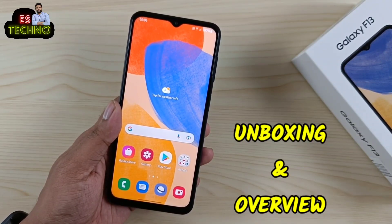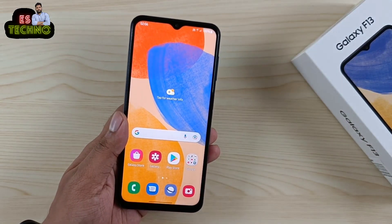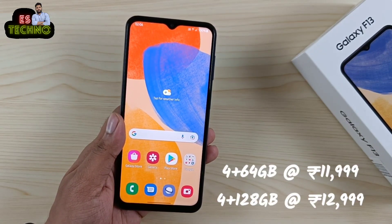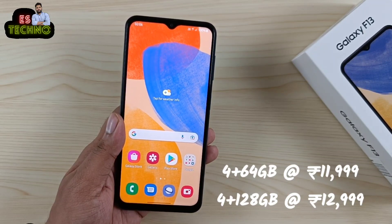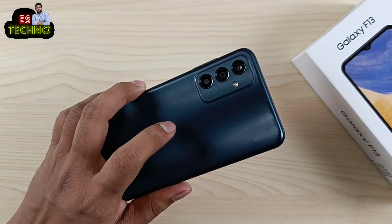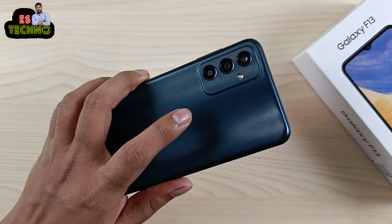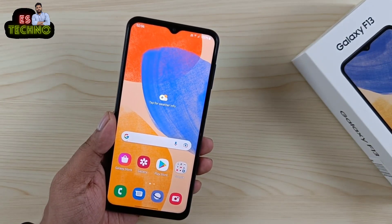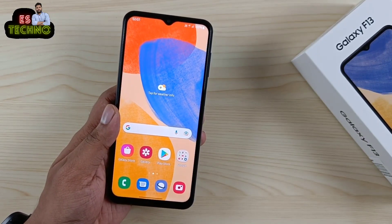Namaskar दोस्तों, मैं हूँ अतुल और ये है Samsung Galaxy F13, जो हाल में लॉन्च हुआ है Flipkart पे। आपको मिलता है ₹11,999 में 4+64GB और ₹12,999 में 4+128GB। इसमें कोई भी 6GB या 8GB का RAM वेरिएंट नहीं है — दोनों वेरिएंट में 4GB RAM है।